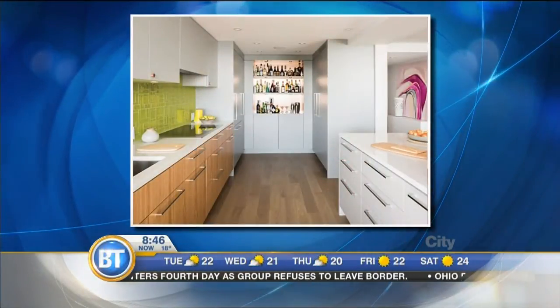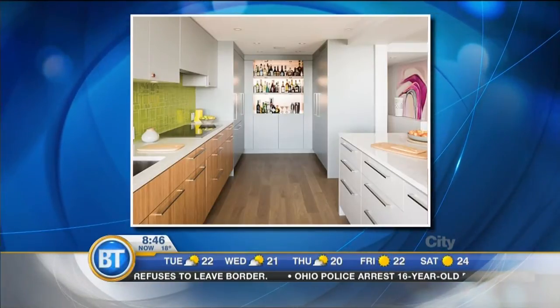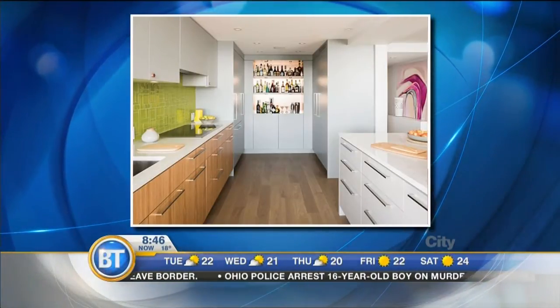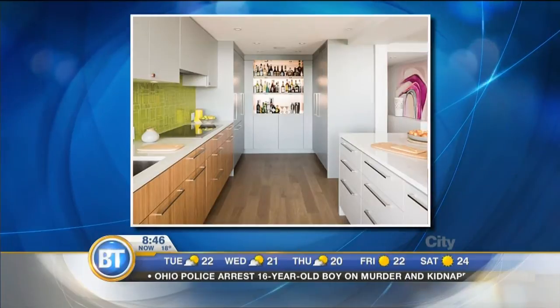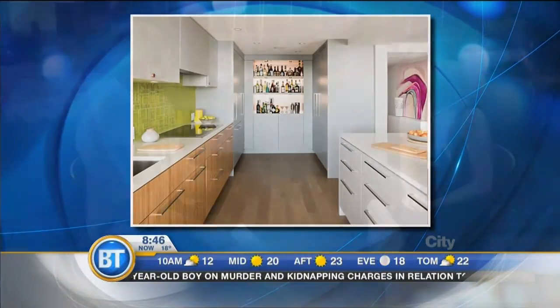Tile is another way to add a hit of colour with little work. Here in this Falcon Reynolds design space, they've used a beautiful cactus green tile as the backsplash — it gives the room a whole new dimension. Different textures to play with as well.